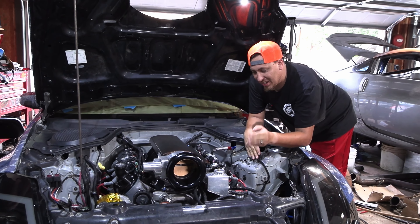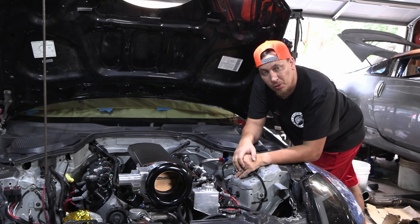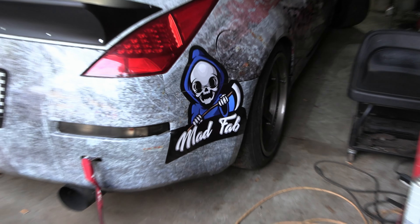This is an LS2 out of a GTO. It's got a cam in it, an intake, some upgraded injectors, puts out a little over 400 horsepower, and it's got a real fat torque band. It's a great motor for drifting and it really gets the job done.